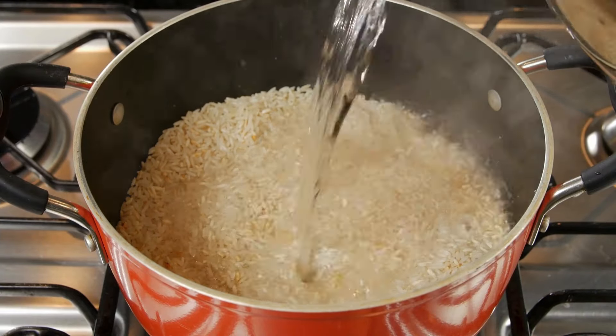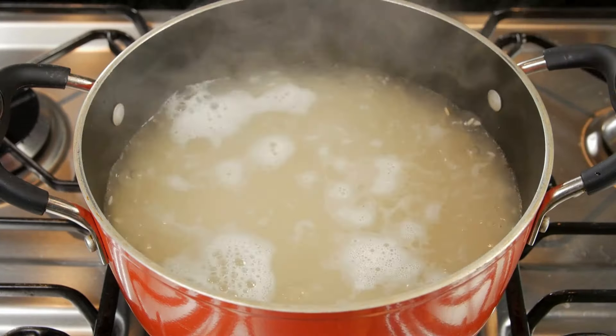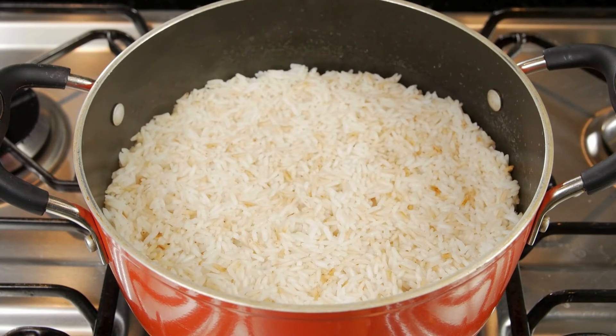Rice. Rice is a global staple, incredibly filling and versatile. You can use it as a side dish, in soups, or even as the base of a complete meal.